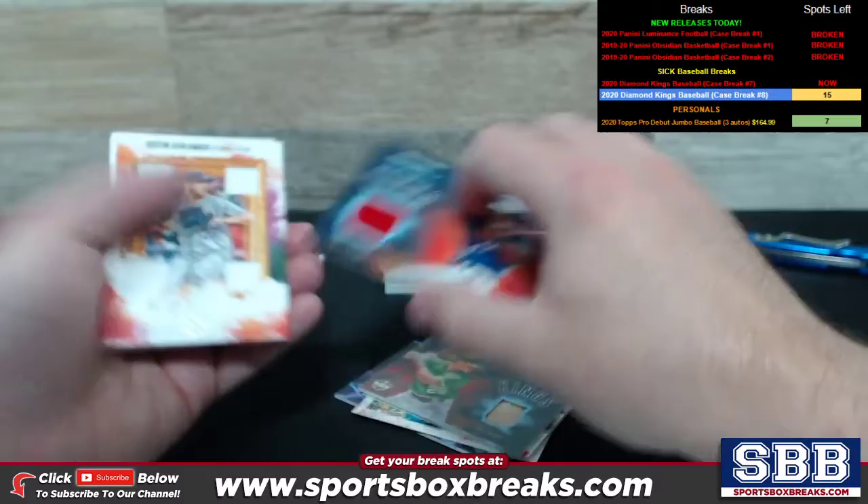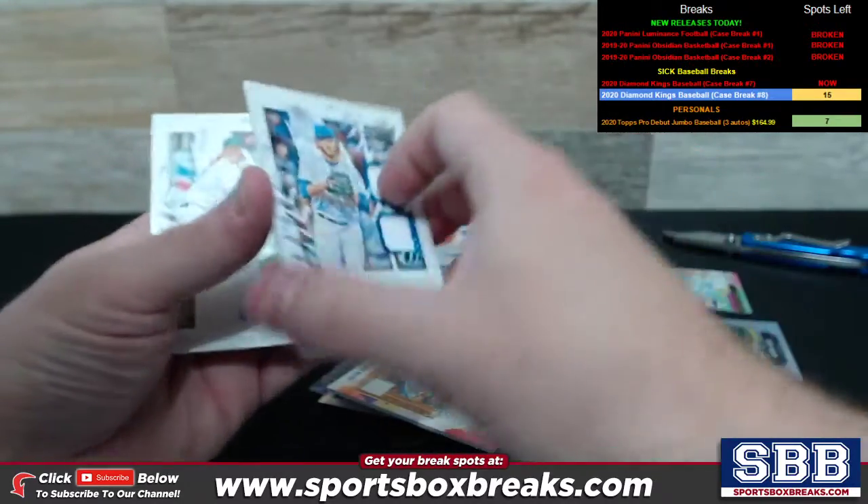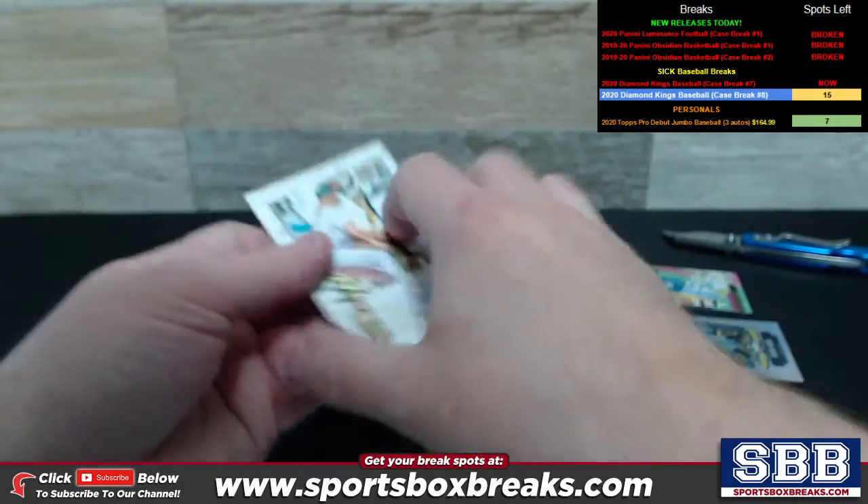Got a Matt Chapman Bat Kings relic. Polanco Jersey Kings relic. Justin Verlander Houston quad relic. Anthony Kaye dual relic auto. A.J. Puck dual relic auto.